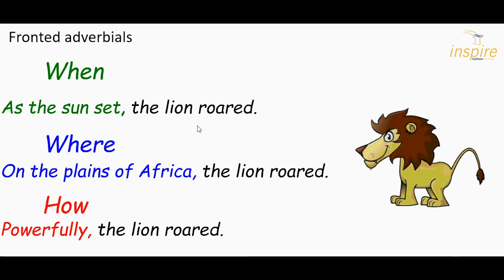Here we've got the lion roared on each sentence. For when: as the sun set, comma, the lion roared. Note the comma after the fronted adverbial. For where: on the plains of Africa, comma, the lion roared. Note the comma after the adverbial phrase. For how: powerfully, comma, the lion roared. We always have a comma after the fronted adverbial just to separate it off from the rest of the sentence so we can see where the adverbial phrase is.